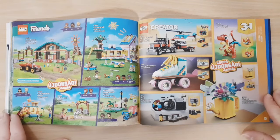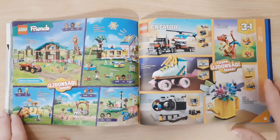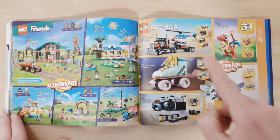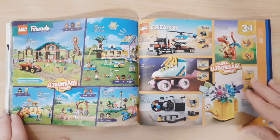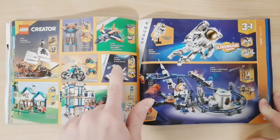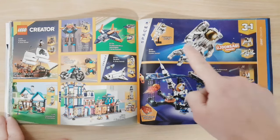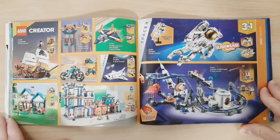Then we have the Creator 3-in-1 theme, with some new sets on this page. I really like the look of this camera, that's pretty cool. We also get the roller skate, the watering can, a little dragon, and also a truck, which is pretty cool. Then some older Creator 3-in-1 sets — I actually have that small one — and then a new one, the Astronaut, which has a stand and is part of the new Space lineup.